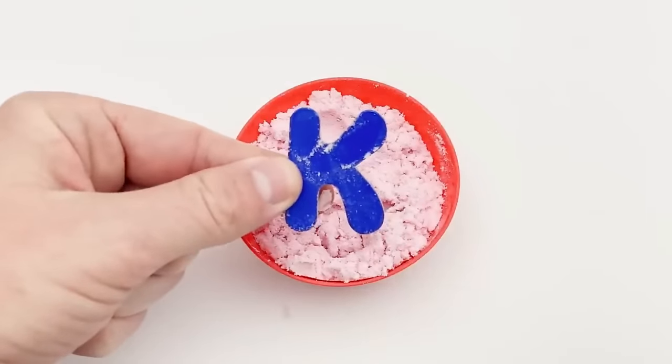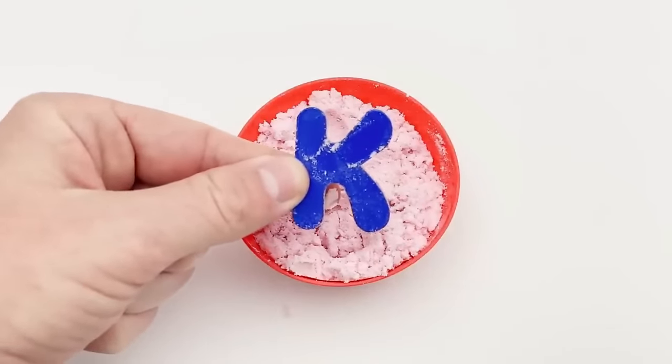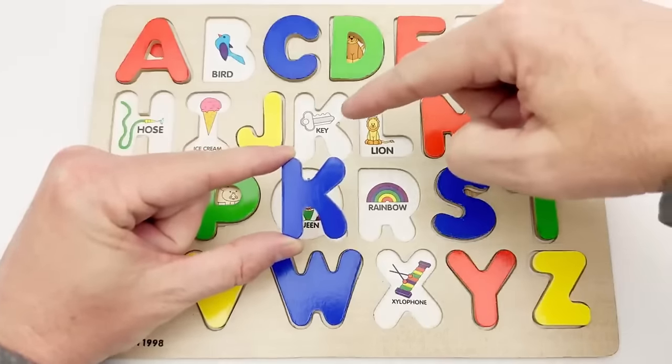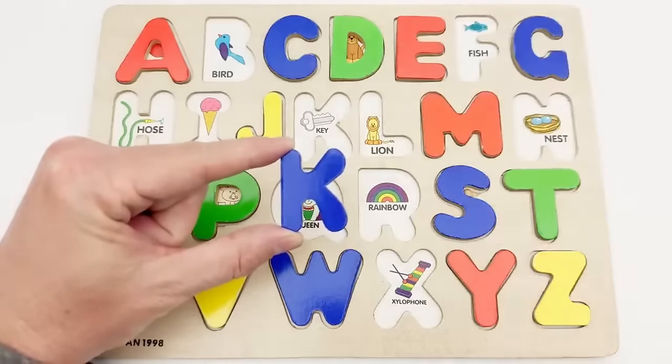K — blue K. This blue K goes here. K is for key.